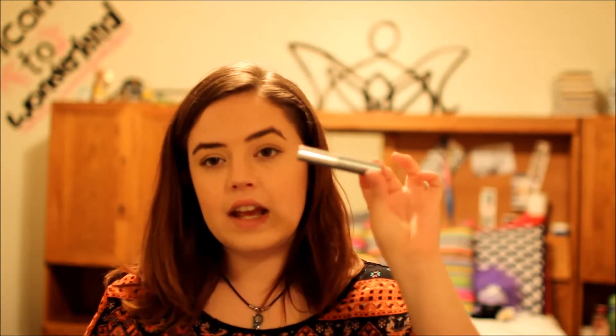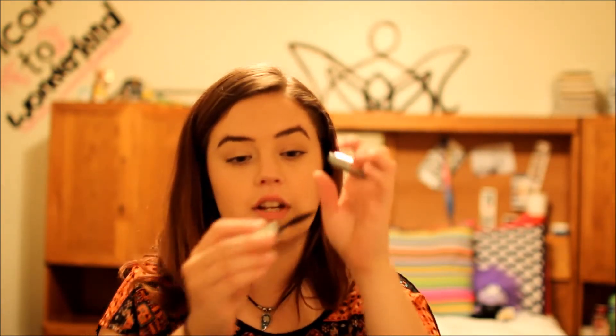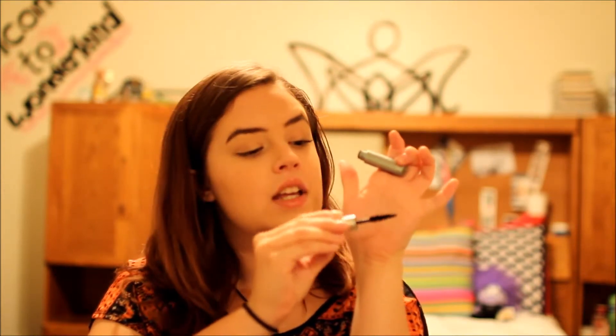This is the Clinique Lash Doubling mascara — just another little sample size that was sitting in my collection. I hated this mascara honestly. It didn't volumize, didn't lengthen, just made my lashes darker because it's black — and then it would flake immediately. I would not purchase this ever, and I really hope I don't have any more samples of it in my collection.